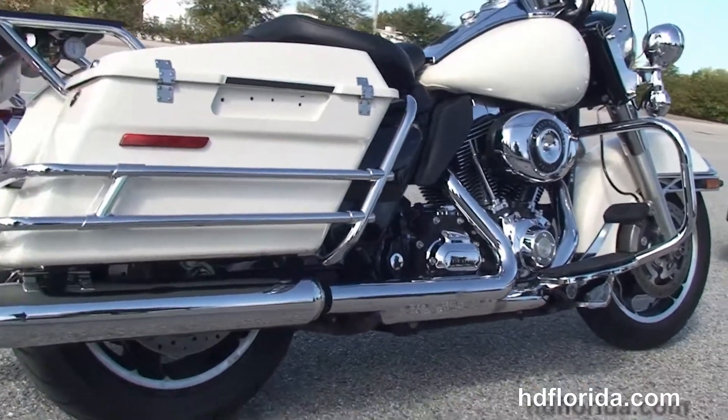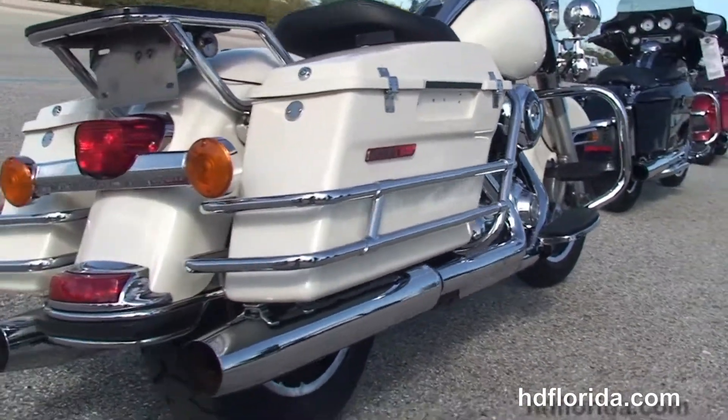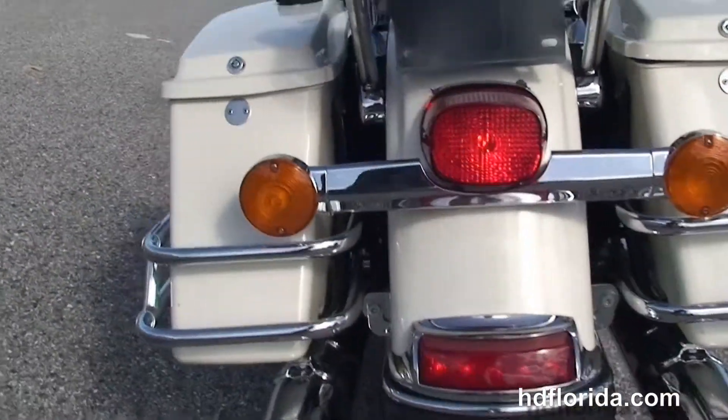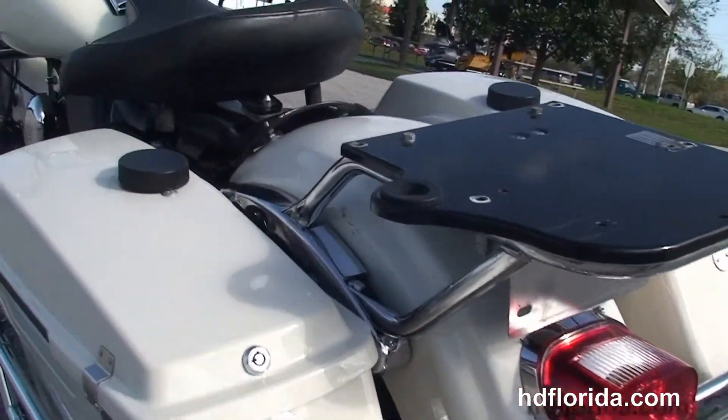This bike has a rubber-mount, air-cooled, 103-cubic-inch twin-cam engine with 6-speed cruise drive transmission, full-size rider floorboards, and heading back here we have the chrome saddlebag guards around the hardlock saddlebags with speed clips.